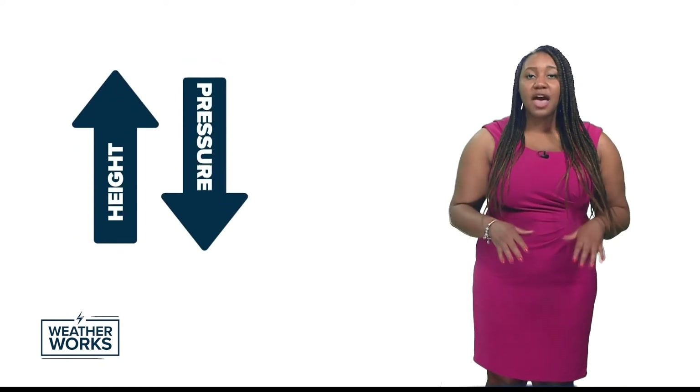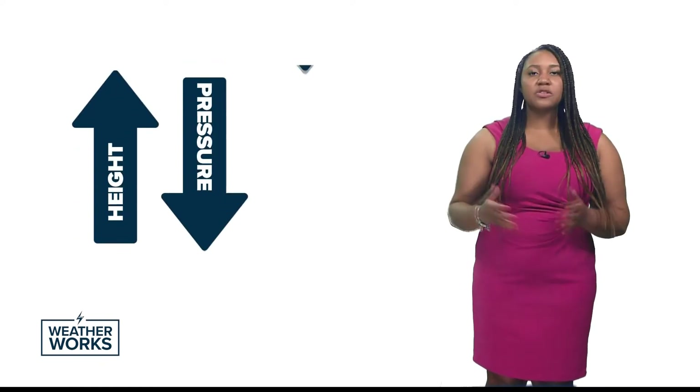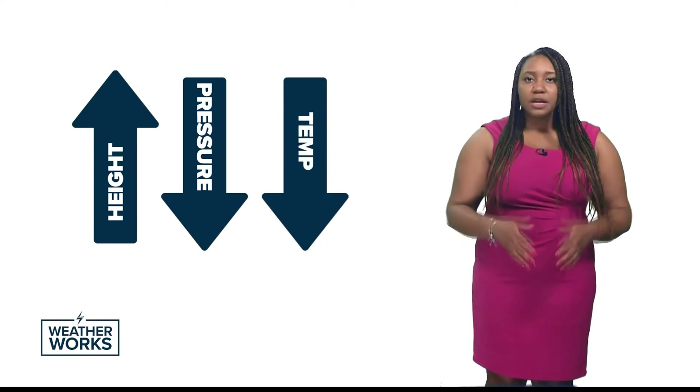As elevation increases, the air pressure drops. As air pressure drops, this also allows the air temperatures to drop as well. This is particularly important with the summer afternoon showers and storms. To get those storms going, there needs to be enough heat energy during the hottest parts of the day. Lower lying areas could see more storms during the summer because the air temperatures are hotter.